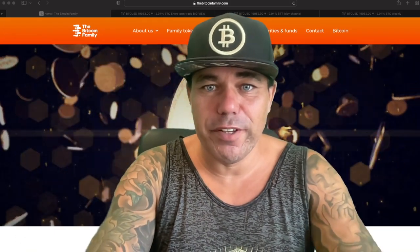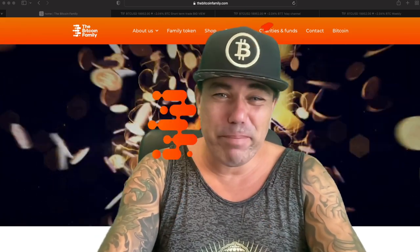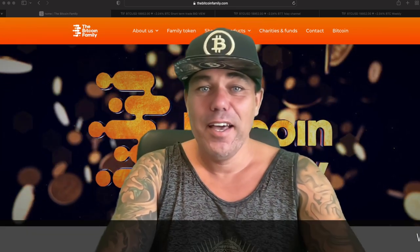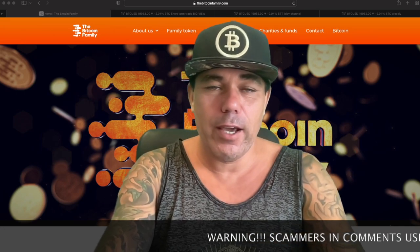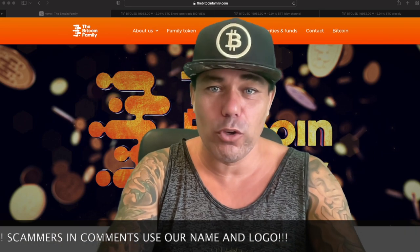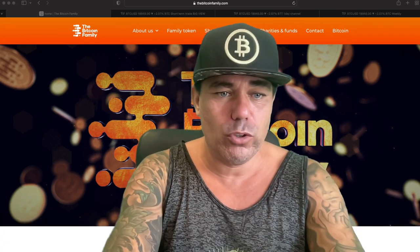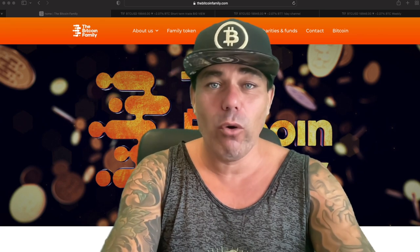Good morning, good afternoon, good evening guys, wherever you are in this beautiful world. Maybe it's not the best morning for most people waking up and seeing Bitcoin below 20k again, but let's look at what is happening, why it happened, what the next level of support is, and also three or four amazing charts showing that Bitcoin is also breaking records at the same time.